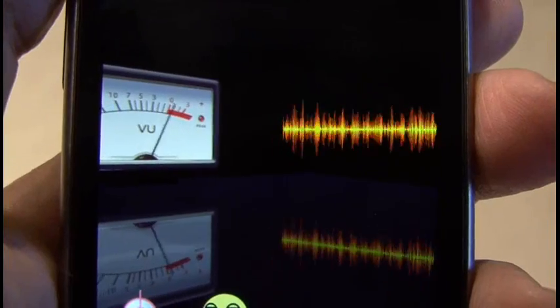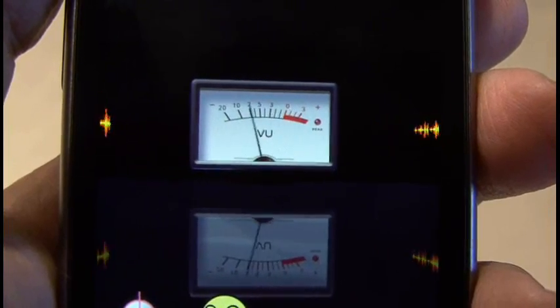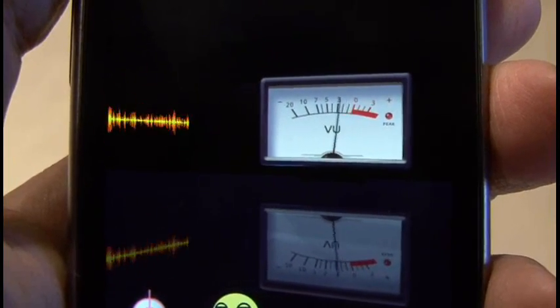I thought with the power and speed of the Nexus One, combined with some really cool Android apps, this thing might be a great video tool.